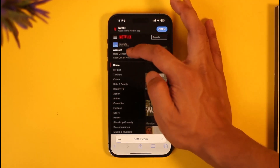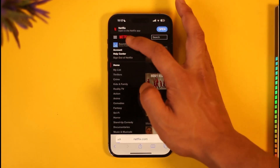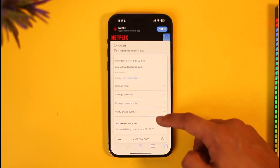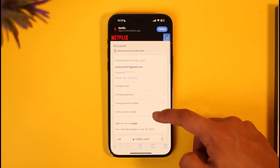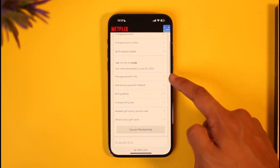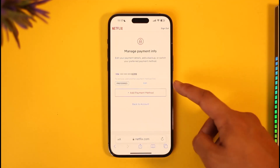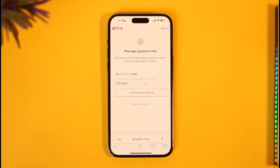But if you can still log in, then just tap the three lines icon from the top left, go to the option called Account. Once you go to Account, you'll be taken to a page where you can see all of your billing information, and there you can see Manage Payment Info — tap on that.